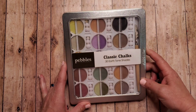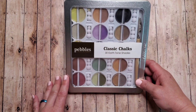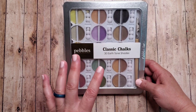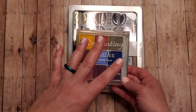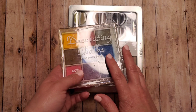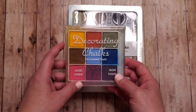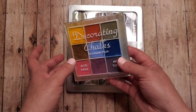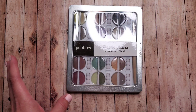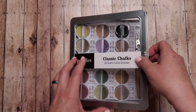The next ones I think were from my husband again. The brand is called Pebbles — it's Classic Chalks 30 Earth Tones, and I feel like these are the most similar to my Close to My Heart Chalk set. I purchased those a long time ago when I was a Close to My Heart consultant and did a lot more stamping. They had a couple different sets and I've used them quite a bit in coloring books, but it's hard to recommend that product because they don't make it anymore. So I wanted to find something comparable, and I think these are very comparable.